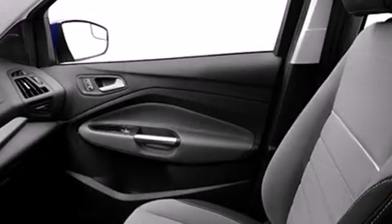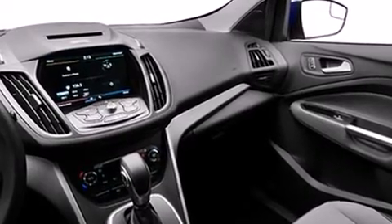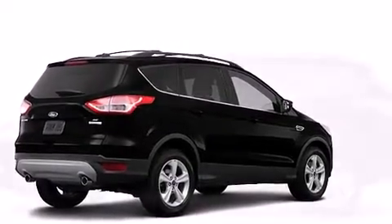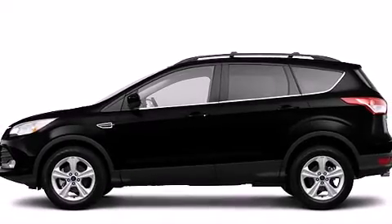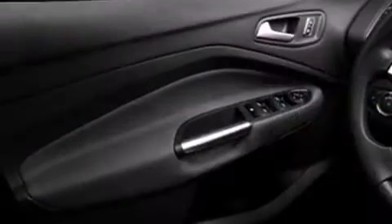Ford ensures the safety and security of its passengers with equipment such as dual front impact airbags, head curtain airbags, traction control, brake assist, a panic alarm, and four-wheel disc brakes with ABS. Electronic stability control ensures solid grip atop the road surface, no matter how challenging the driving conditions.